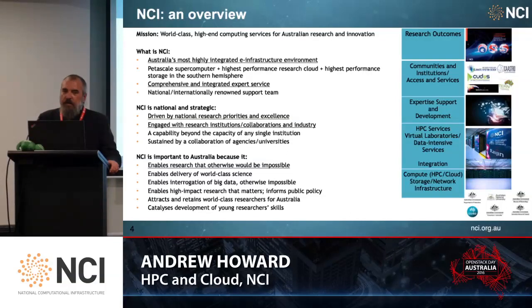For those who don't know about us, the National Computational Infrastructure is world-class. We provide high-end computing services for Australian researchers and universities. We're the most highly integrated infrastructure environment. We run a petascale-sized supercomputer. We have a comprehensive and integrated expert service, and we're nationally and internationally renowned for both our computational activities and our support team. We're national and strategic, driven by national research priorities and excellence, and engaged with our research institutions performing collaborations both in research and in industry.